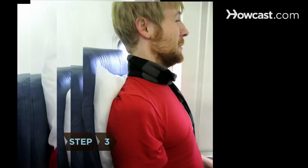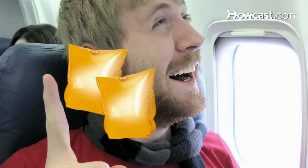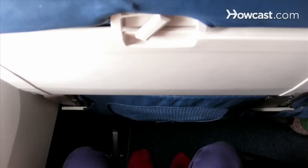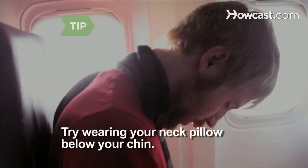Step 3. One pillow can be tucked under the small of your back for lumbar support. If you have children's water wings, bring them — inflated, they make nice cushions. A body pillow is another useful sleep aid if you don't mind carrying it; try doubling it and placing it on your tray table to snuggle against. Wear your neck pillow under your chin if your head tends to nod forward when you fall asleep.